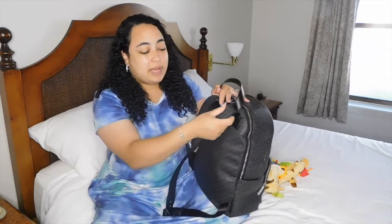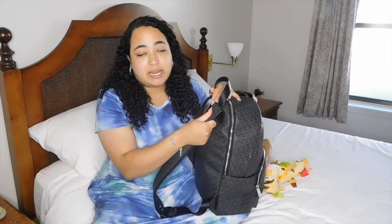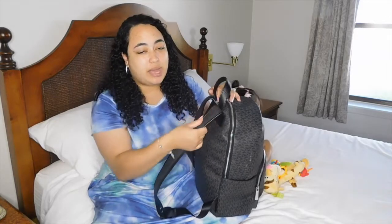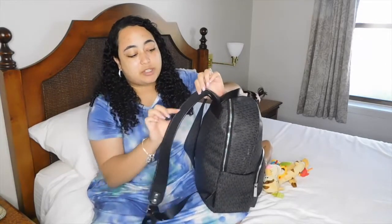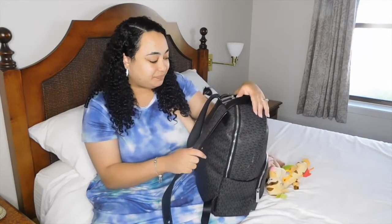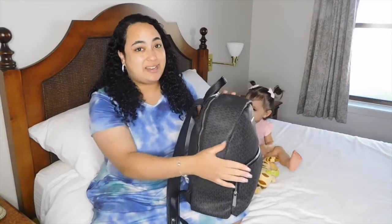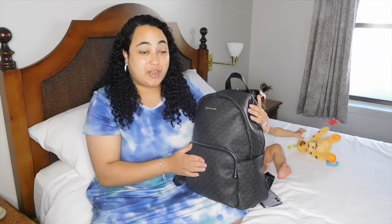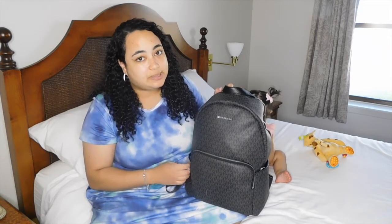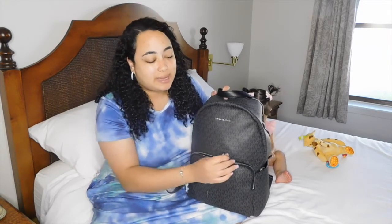It is a backpack, so unlike the other diaper bag I had that had stroller straps and could be carried like a purse, this one only has backpack straps. But the backpack straps are very padded and soft, which is good because this bag does tend to get heavy. It also has a pocket on each side of the diaper bag and one here in front. The front compartment is kind of for stuff I need quick and easy access to.